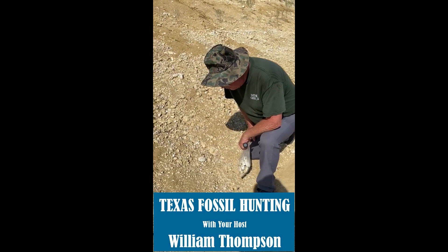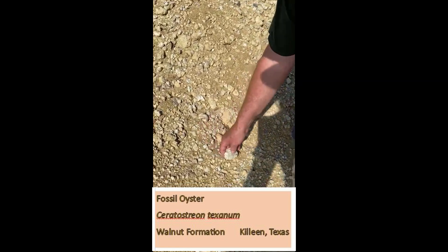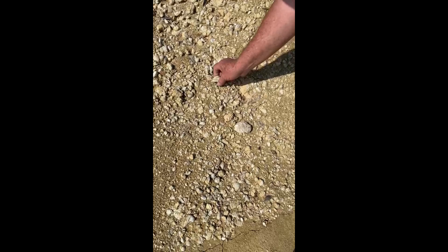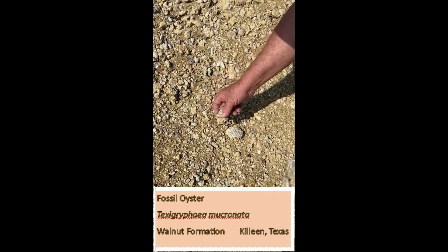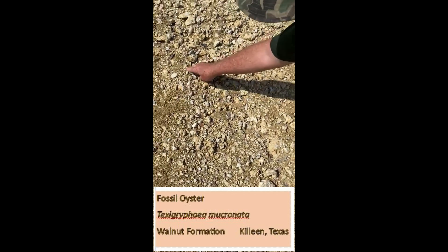We're in Killeen. It's a walnut formation. This is a sort of a zone fossil. We did find a piece of an ammonite, and these texagyrophia are all through here in the formation.